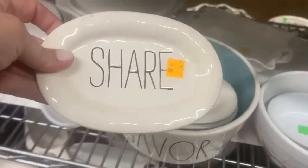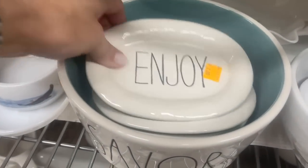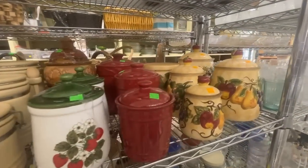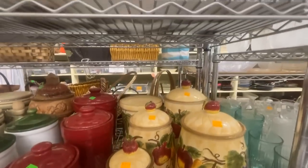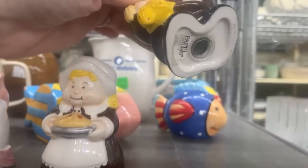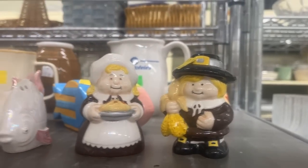This Rae Dunn line I see in every thrift store — it's actually a brand new retail item. I'm not sure if people get it as a gift and just don't like it, but don't pay retail for that; go to your local thrift store. Lots of canisters, and a Thanksgiving hostess gift — salt and pepper shakers would be $2.50 today. And there's a sugar bowl I want to show you that is really interesting with some history.